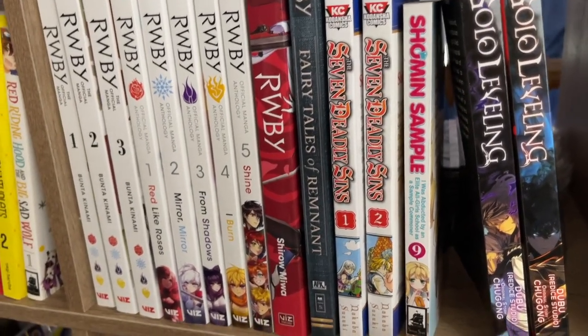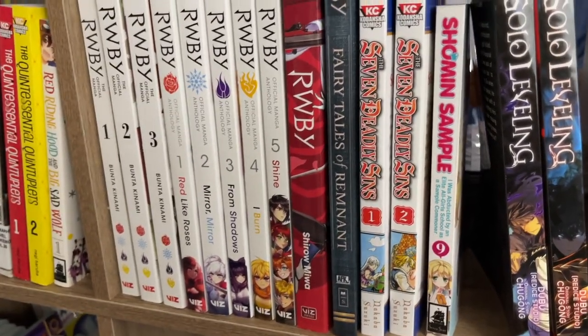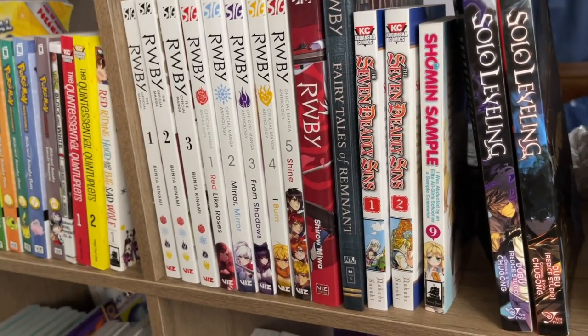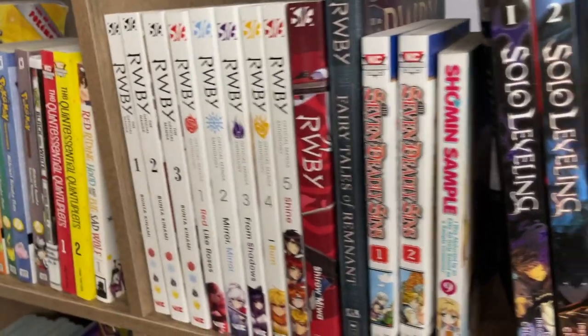Shaman King sample — this was okay. I picked it up for like a dollar, not really generally my thing, but I had fun reading it. It was all right.